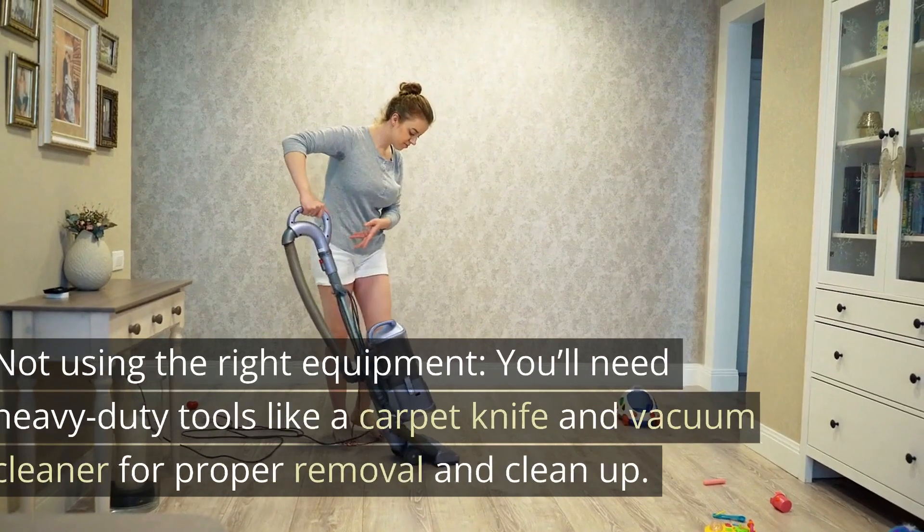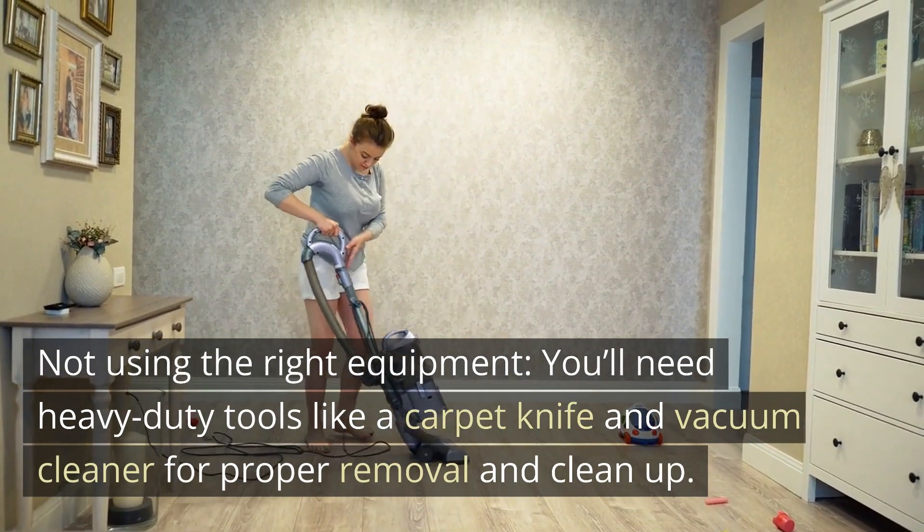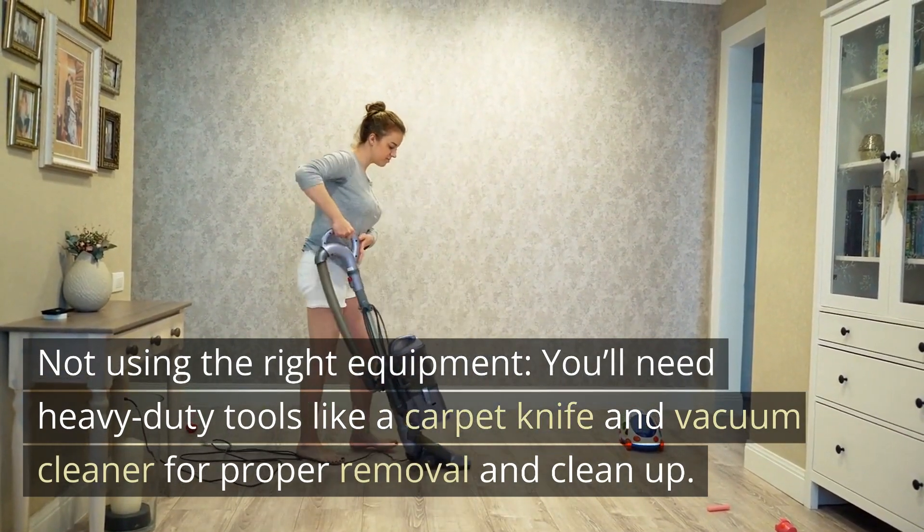Mistake 2: Not using the right equipment. You'll need heavy-duty tools like a carpet knife and vacuum cleaner for proper removal and cleanup.